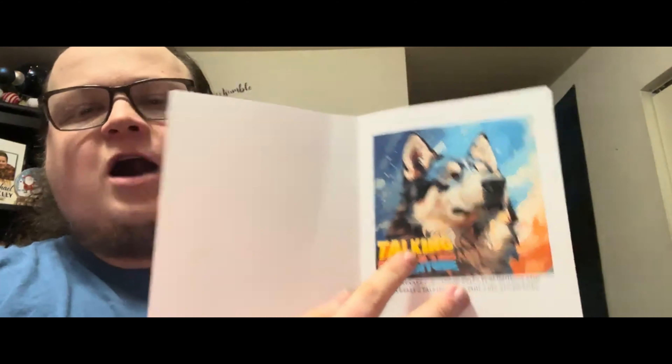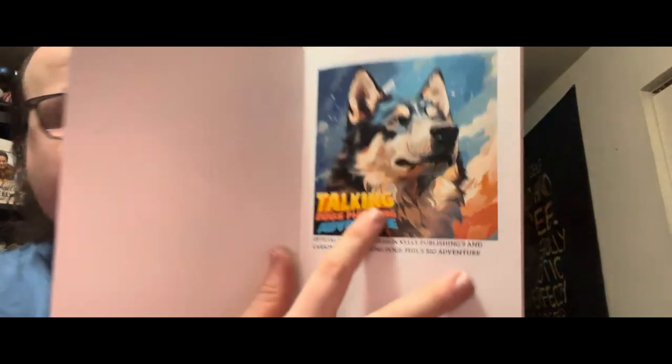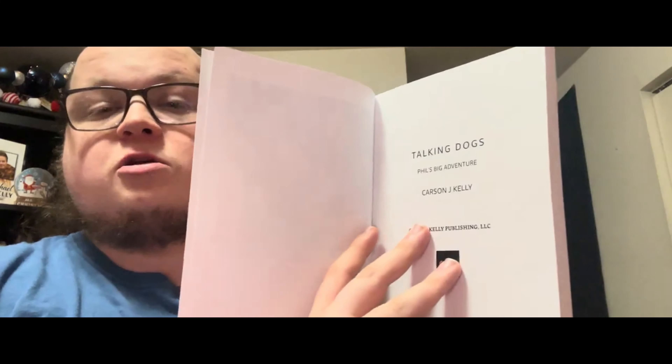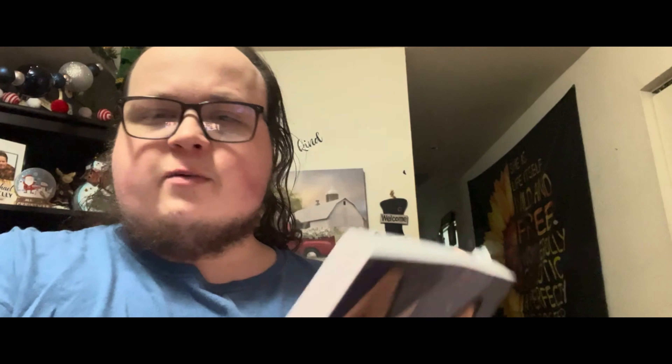Let's open it up. The first page you open up, you are greeted with the high resolution master key art for Talking Dogs: Phil's Big Adventure. The caption reads 'Official key art for Carson Kelly Publishing's and Carson Kelly's Talking Dogs: Phil's Big Adventure.' Followed by the official title card: Talking Dogs: Phil's Big Adventure by Carson J. Kelly, published by Carson Kelly Publishing. Then we have the copyright page and a dedication page.